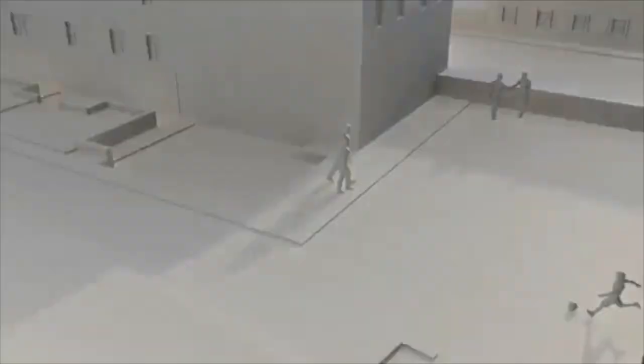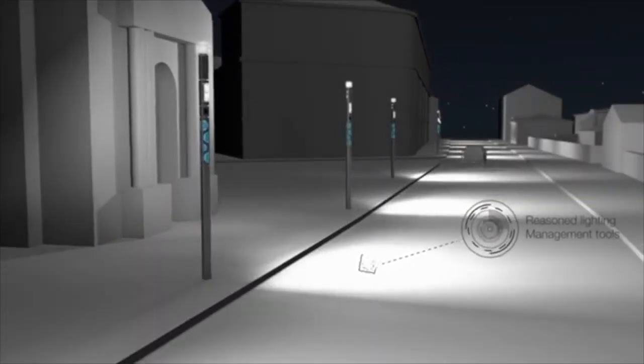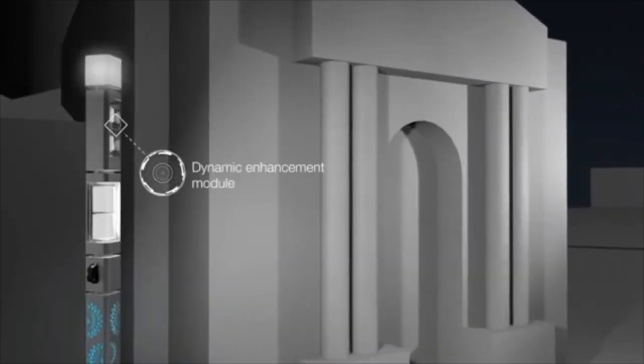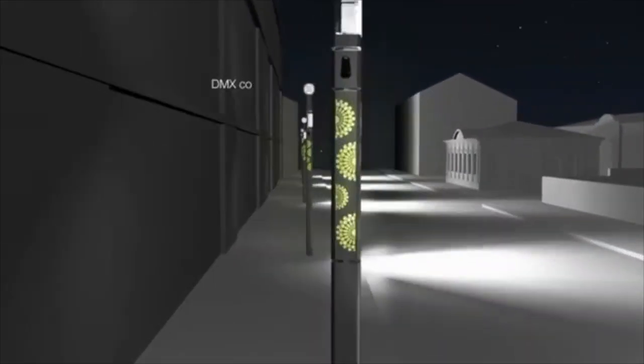And what ballad would be complete without the ability to add light marking, loudspeakers, CCTV cameras, USB charging stations, custom cut patterns, and finally add some color to complete the design.